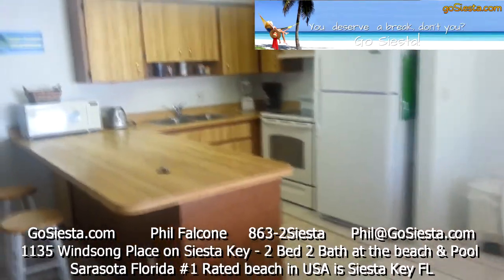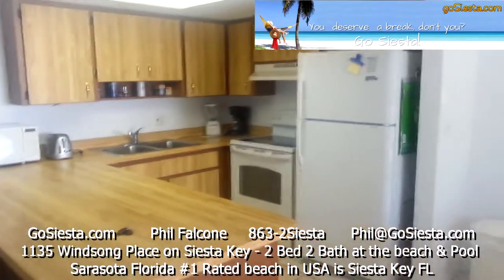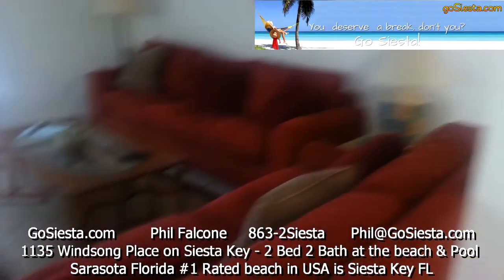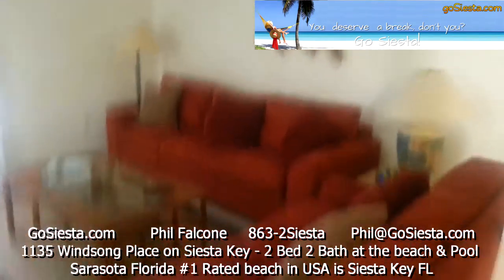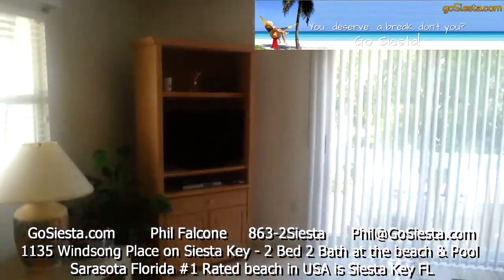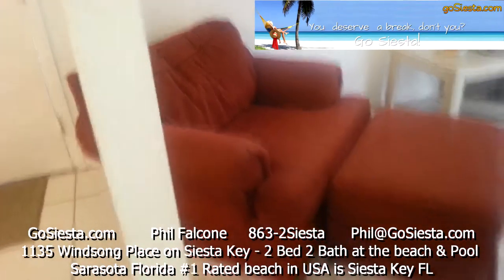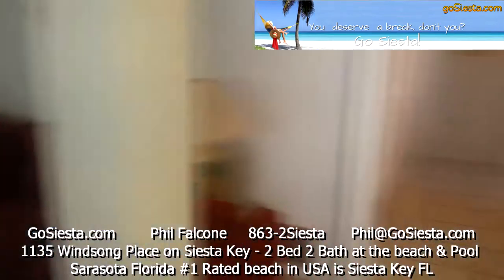Here's our kitchen — fridge, stove, blender, coffee maker, toaster, microwave — everything you need. All ceramic tile floors, central air. These are sleeper sofas, at least one of them. Nice big sliding glass door, coffee table, cable TV, DVD player, radio, and even a lazy boy for grandpa to relax.